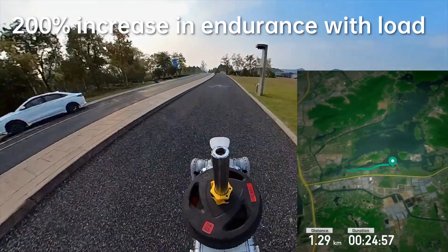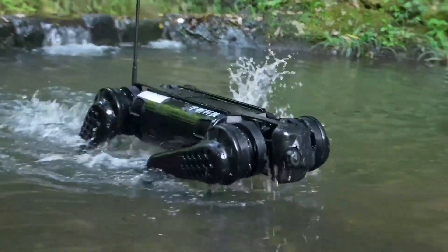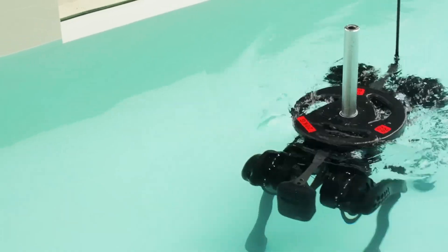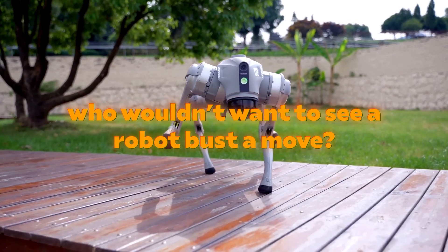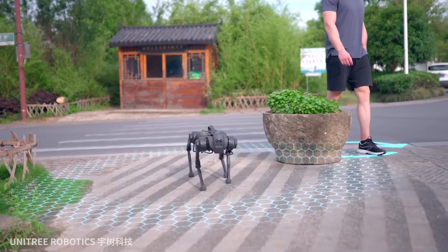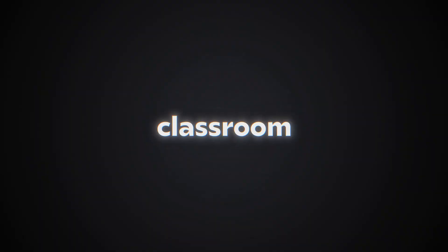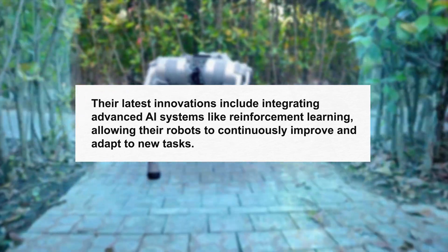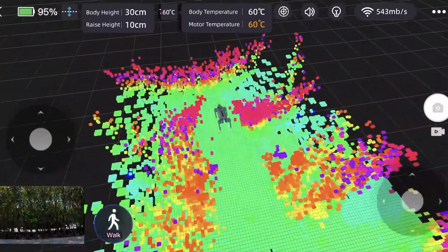The Unitree A1 is known for its agility and speed, performing dynamic movements such as flips and rolls, and has even been used in creative applications like dance performances. Unitree also offers the Go1, a versatile and compact quadruped robot designed for educational purposes, providing a platform for students and researchers with programmable interfaces and a user-friendly design. Their latest innovations include integrating advanced AI systems like reinforcement learning, allowing their robots to continuously improve and adapt to new tasks.